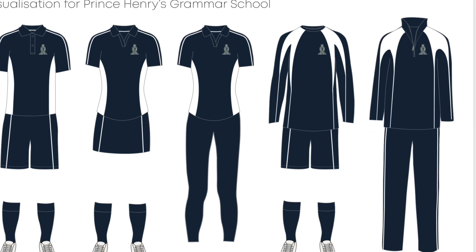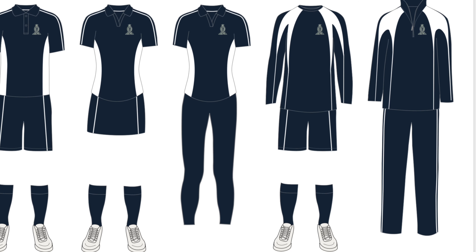First of all, PE kits. There is a kit list available in your transition pack and it's also available on Prince Henry's website under parents, carers and uniform. This new kit was introduced last year and has compulsory and optional items available for boys and girls. It's supplied by Price and Buckland and can be ordered online for home delivery or purchased at JR Sports in Otley.